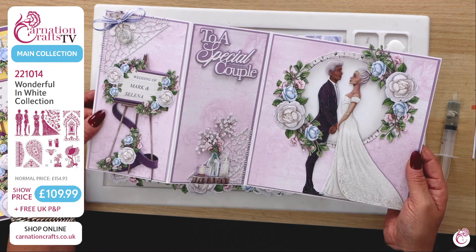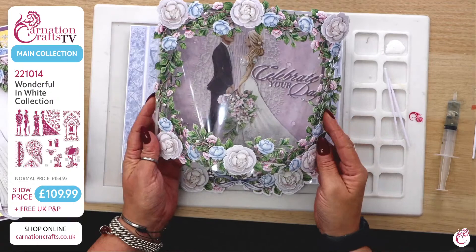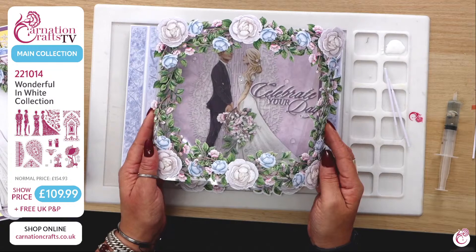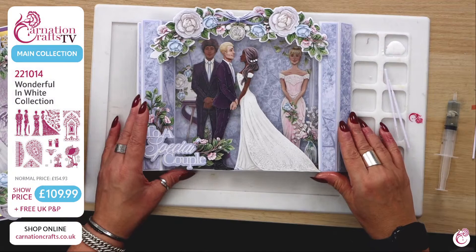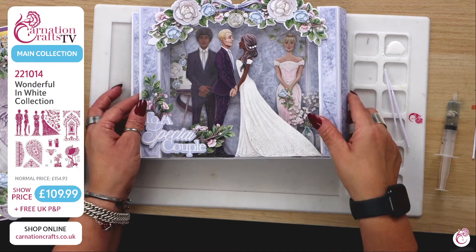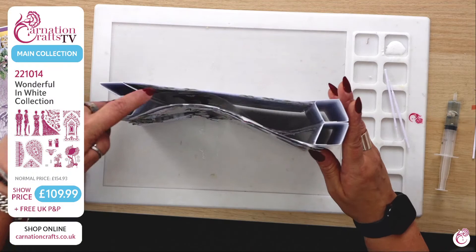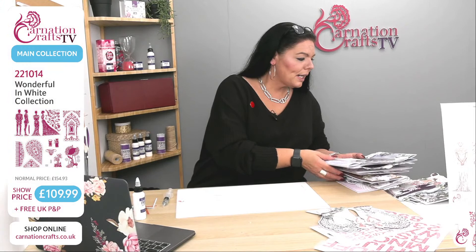Isn't that just so pretty? The wedding of Mark and Selina — just that bride, and then we reveal. That's something extraordinarily special. Acetate — all those florals, put the depth on that. Acetate is a massively powerful tool. And again with acetate here — you've got those two boxes that you push. You see the card shape and then the layers on the inside. Really special.